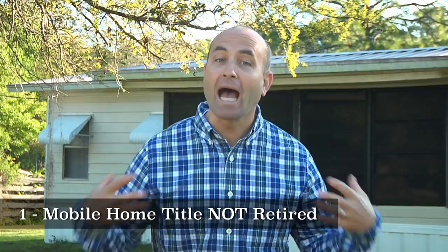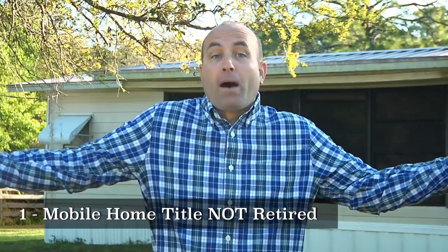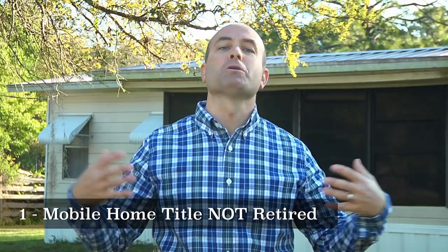You're going to retire the title, and that's going to drastically improve the value. It's going to open it up for buyers whether they're getting a conventional loan, VA, or FHA loan. And so now all of a sudden, you're able to make the big money.